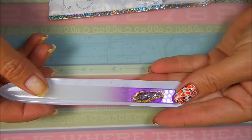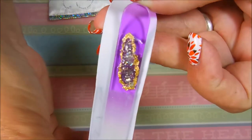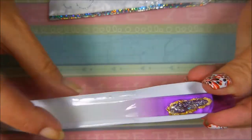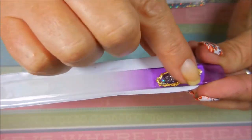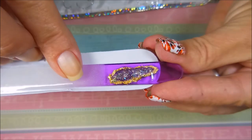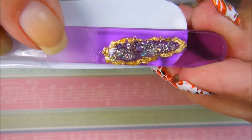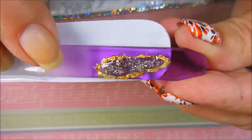You guys that have been following me remember the geode nails. She has made me — well, she didn't make the file, but she has decorated the file with a beautiful geode on it. Just look at that thing, just glimmering and gorgeous.